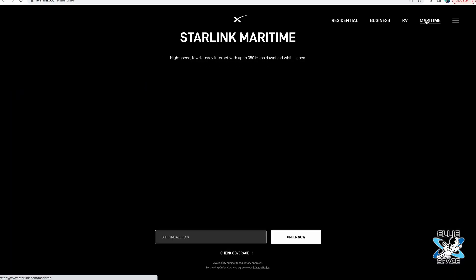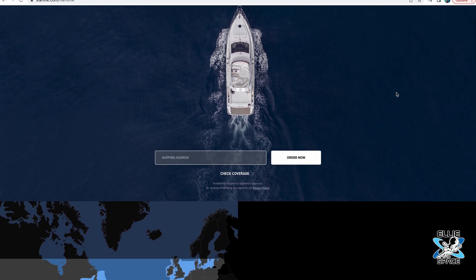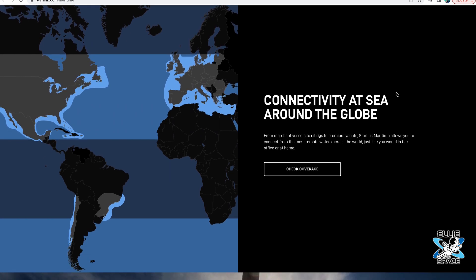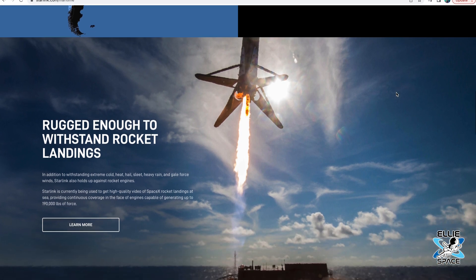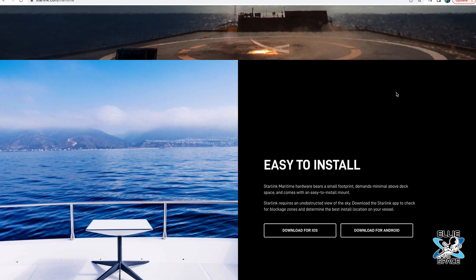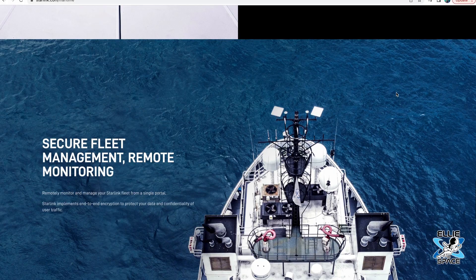So considerably more expensive than standard Starlink, but this is a big deal. The Starlink service webpage says, from merchant vessels to oil rigs to premium yachts, Starlink maritime allows you to connect from the most remote waters across the world, just like you would in the office or at home. Starlink maritime advertises download speeds of up to 350 megabits per second and the ability to pause and unpause service at any time while being billed in one-month increments. There's also secure fleet management and remote monitoring to manage your Starlink fleet from a single portal.